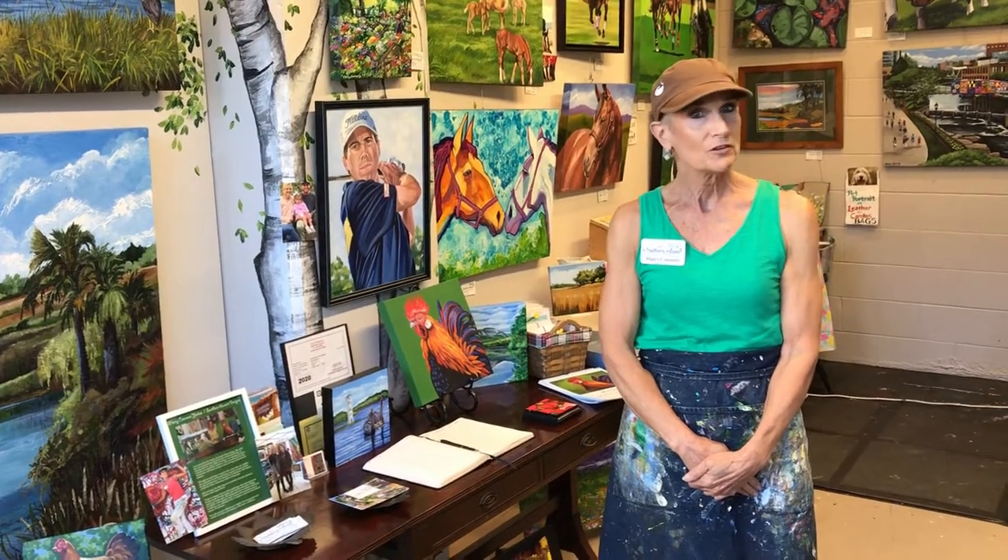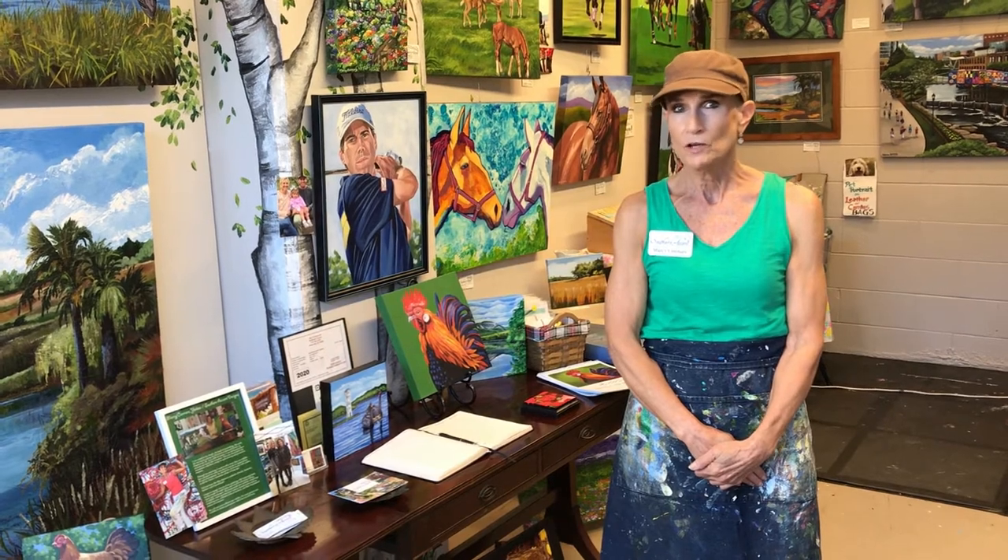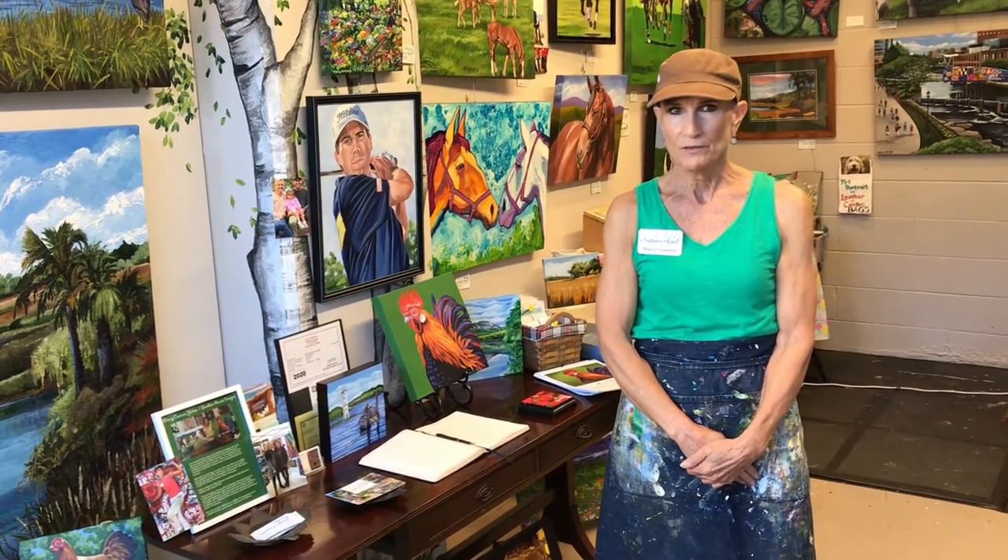Welcome. Hello, my name is Marci Connors, owner of Southern Accent Designs Studio and Gallery located at the Art Crossing in beautiful downtown Greenville.